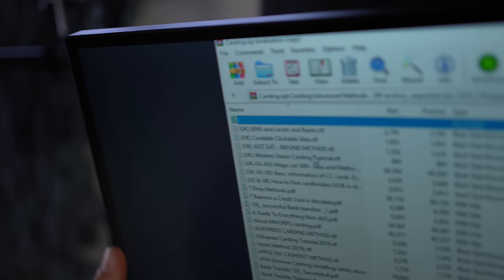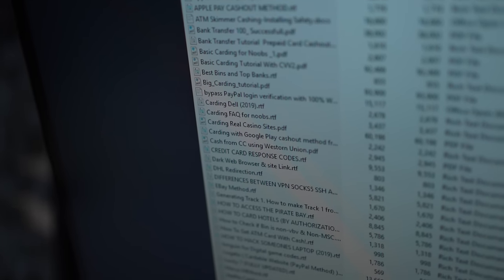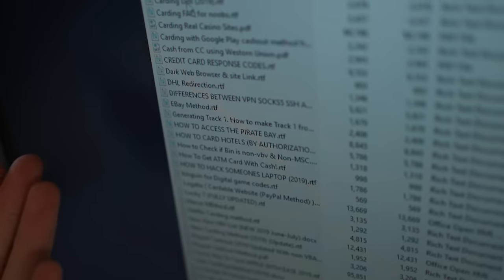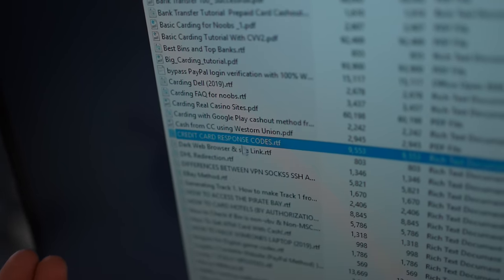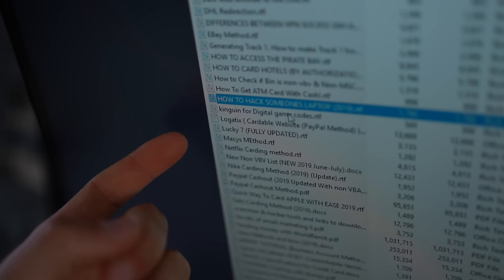All of these files teach you how to get free stuff, which is entirely illegal — I'm not going to show you how. But all of these files claim things like: "Dark web browser sites and links," "credit card response codes," and "how to get an ATM card with cash."